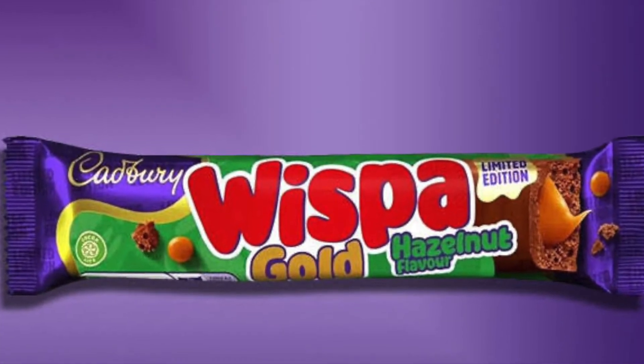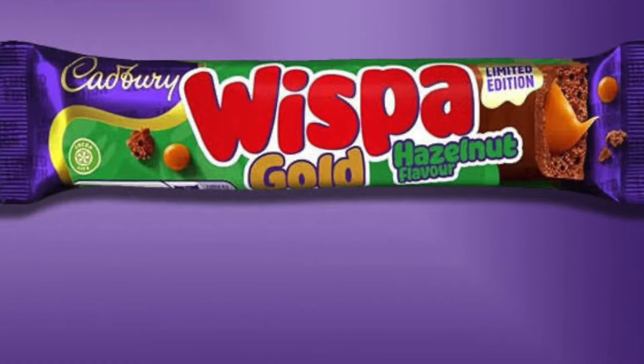Speaking of Whisper, we're trying out this new Whisper bar. Whisper is, as well, one of my favourites, because it's the same sort of chocolate — you know what I mean — with that fluffy chocolatiness to it. This is a Whisper limited edition Whisper Gold, but hazelnut flavour. I don't really know what this is going to taste like. I think I usually prefer the non-gold one without the caramel in it, but we're going to see whether this is going to be a new favourite.